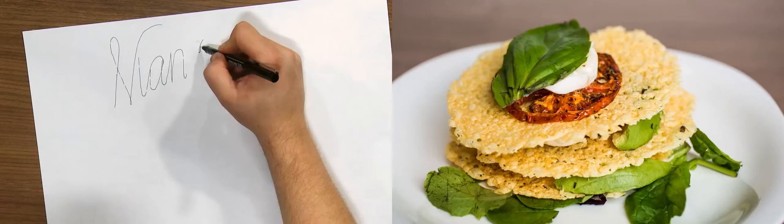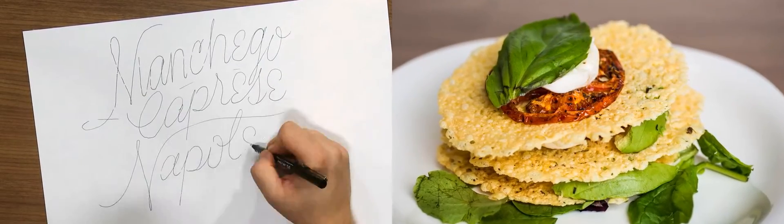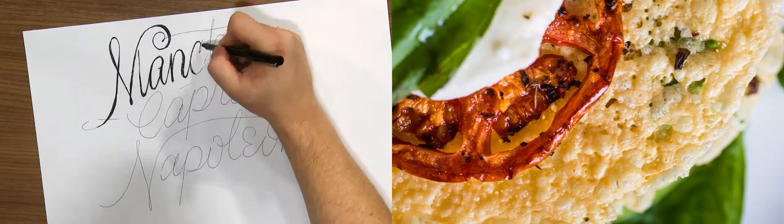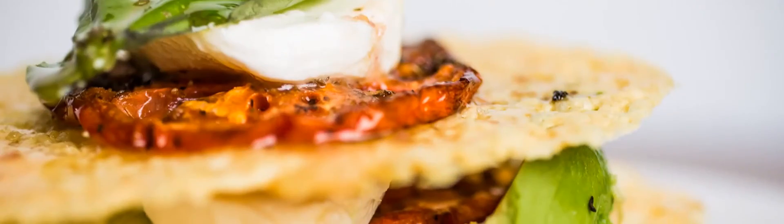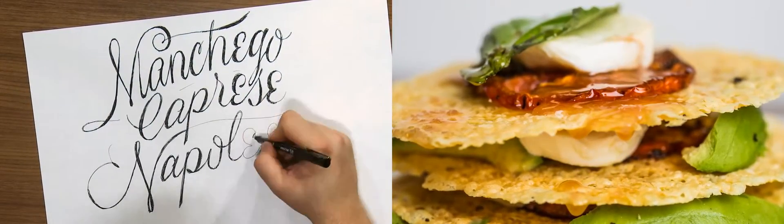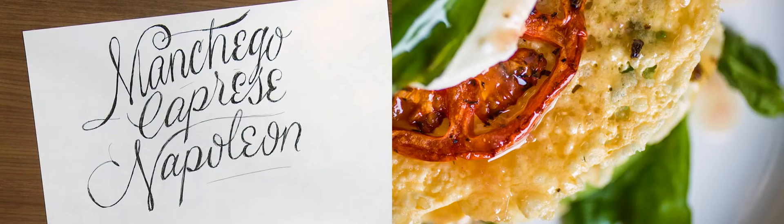Finally, we come to my personal favorite, the Manchego Caprese Napoleon. Crispy wafers of Spanish Manchego cheese offer an unexpected texture while creamy fresh mozzarella, roasted tomatoes, fresh basil and natural greens each play an important part in this one. Top it with red wine vinaigrette and a drizzle of basil oil and you'll never look at salad the same.